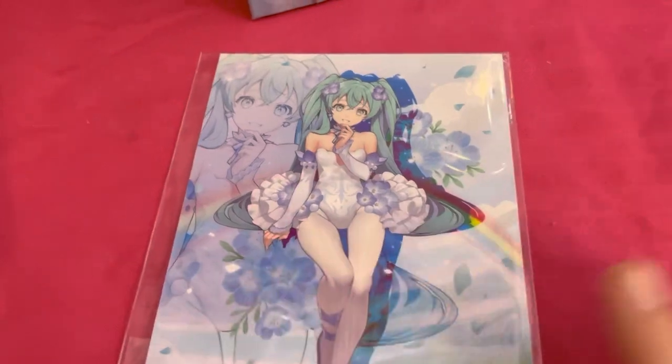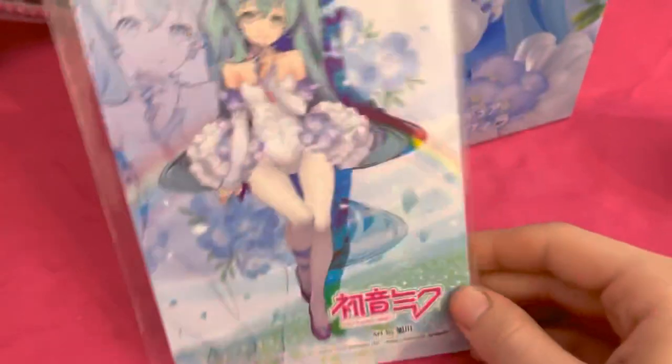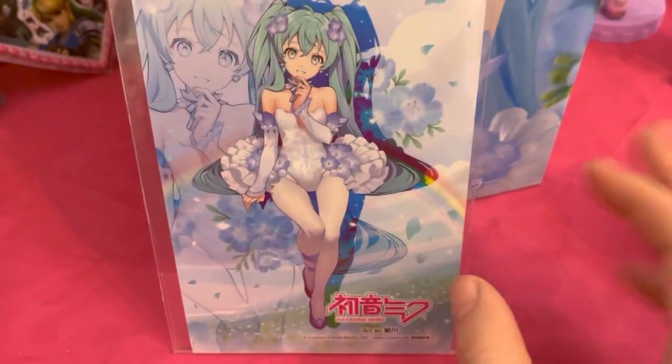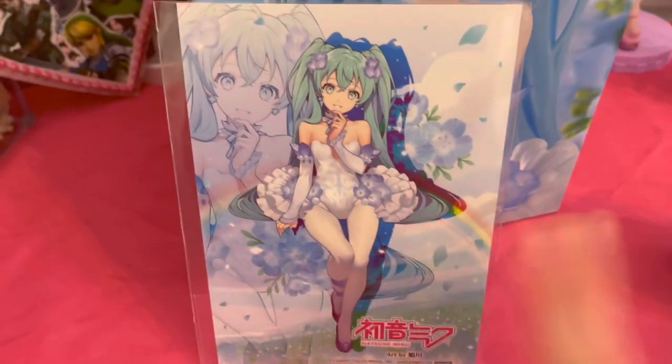Just such a great figure. Maybe eventually I will get the whole line, but definitely not right now. I'll leave all the links you need to find her and to find more information about her in the description. Thank you for watching. Bye!